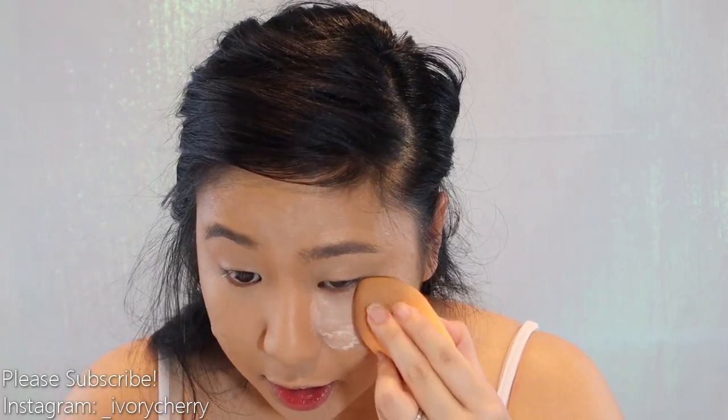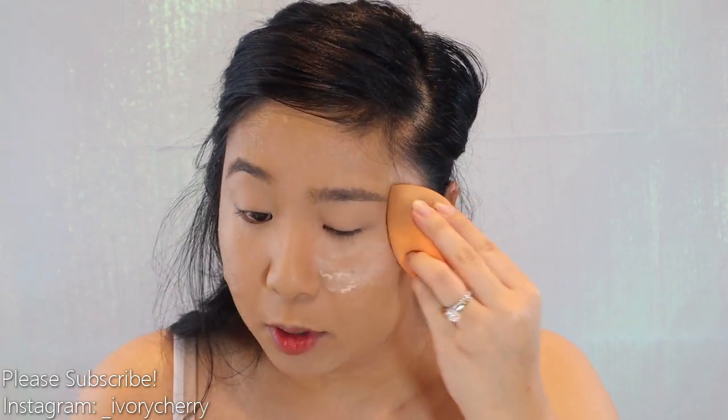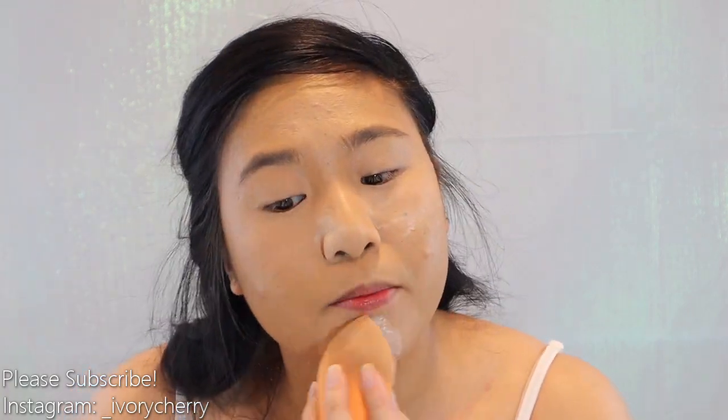Now that we've concealed, we're going to set it right away. I'm using the Kodi Air Spun in the shade Translucent Extra Coverage and going everywhere with this, really pressing it into the skin. After it's powdered everywhere, I'm going to let it sit for about five minutes. You'll notice after the five minutes that there'll be less powder on your face because it absorbed into the skin.